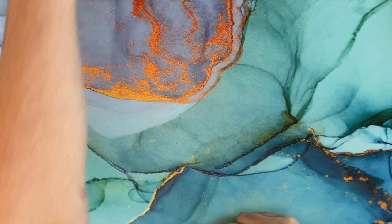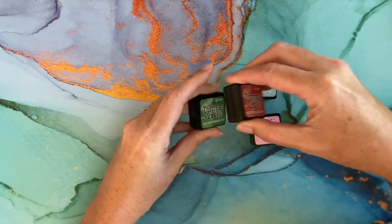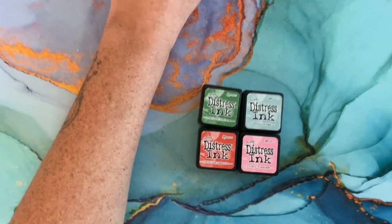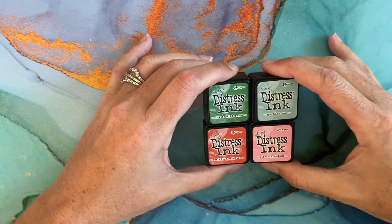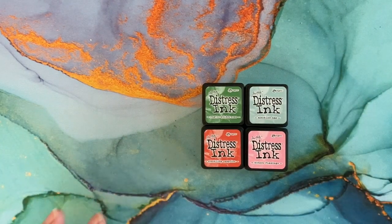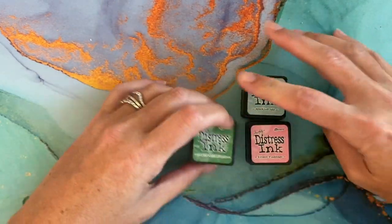Now into the supplies. I got the new Tim Holtz Distress Ink mini set, and it comes with Speckled Egg, Rustic Wilderness, Crackling Campfire, and Kicked Flamingo. I didn't swatch these out, but they're pretty much true to what's on the outside.